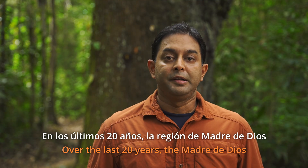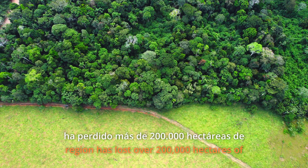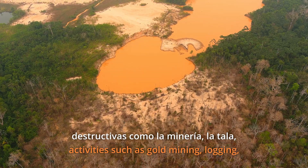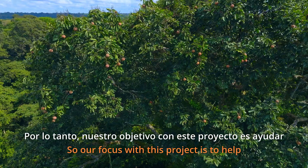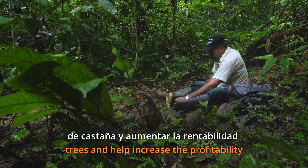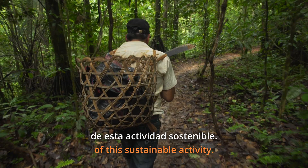Over the last 20 years, the Madre de Dios region has lost over 200,000 hectares of primary rainforest due to destructive activities such as gold mining, logging, agriculture and cattle ranching. So our focus with this project is to help improve our understanding of the factors affecting the productivity of Castaña trees and help increase the profitability of this sustainable activity.